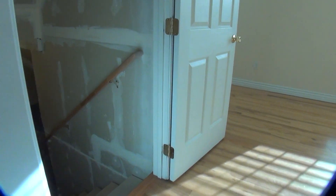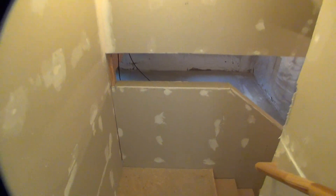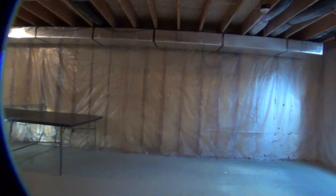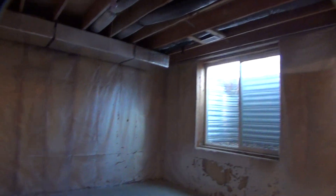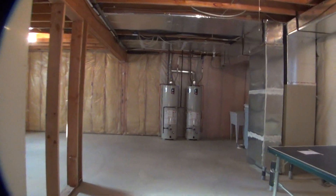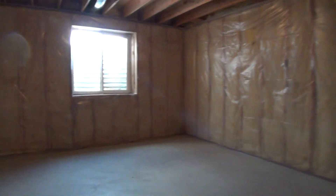I'll take you downstairs real quick. It's an unfinished basement — worth showing you because there's plenty of storage space down here. This kind of loops around too, so I'll take you around the loop. You'll see there are windows. Here's utility access in this corner. Mostly open — like I said, plenty of storage and space to keep things.